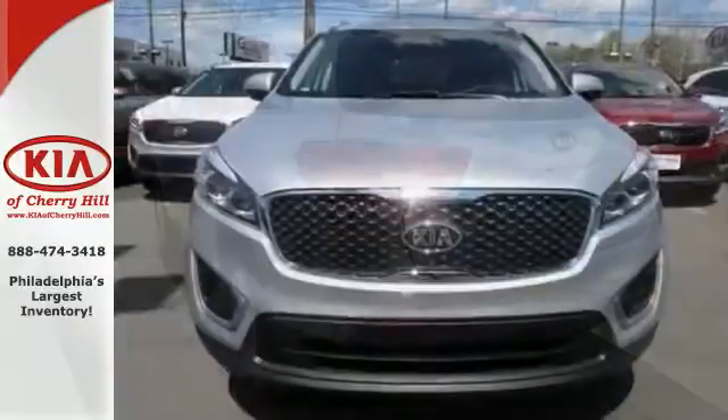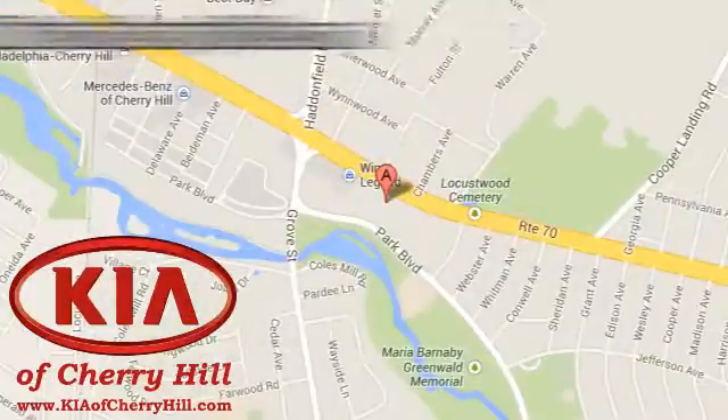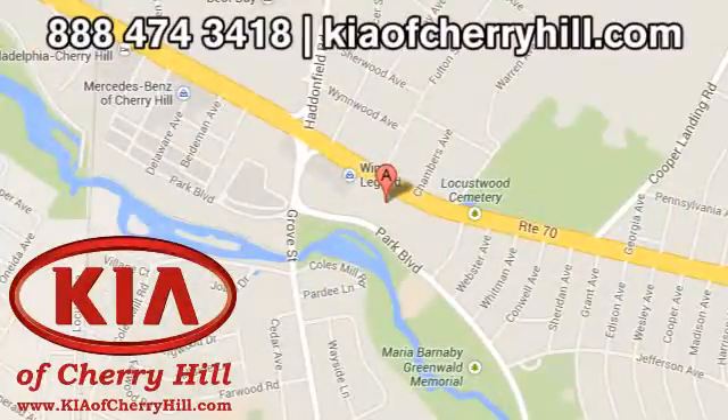Getting away looks good in this Sorento. Test drive it today. Contact Kia of Cherry Hill today at 888-474-3418 or 24/7 at KiaofCherryHill.com.